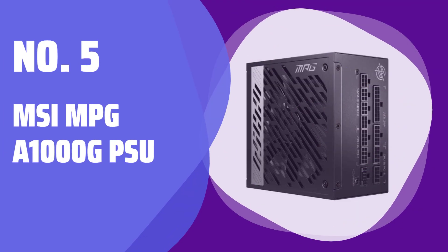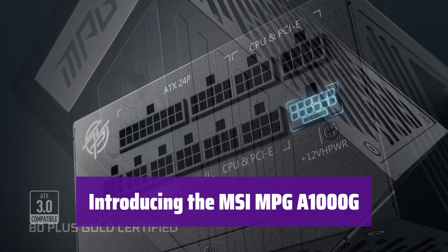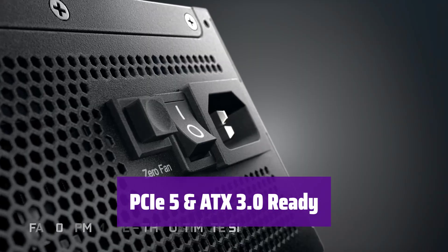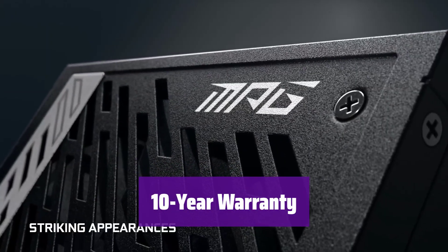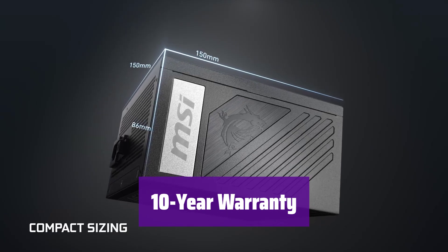Number 5: MSI MPGA 1000G PSU. Get ready to experience power like never before. This power supply is engineered for peak performance and reliability. It's built for the latest hardware standards, ensuring seamless compatibility and future-proof performance. You'll be ready for the next generation of gaming. We're confident in its quality — that's why it comes with a 10-year warranty, giving you peace of mind for years to come.